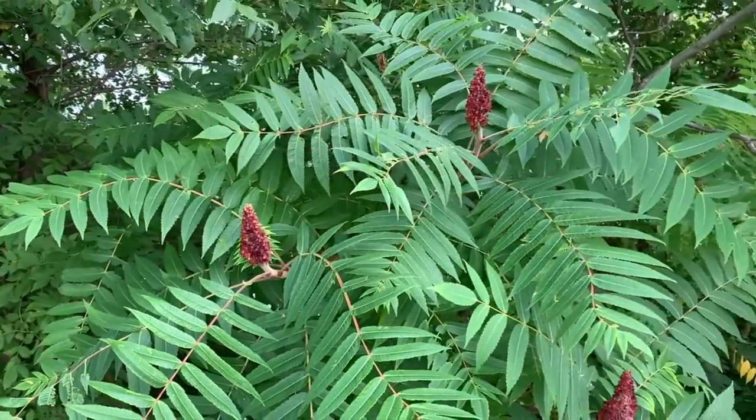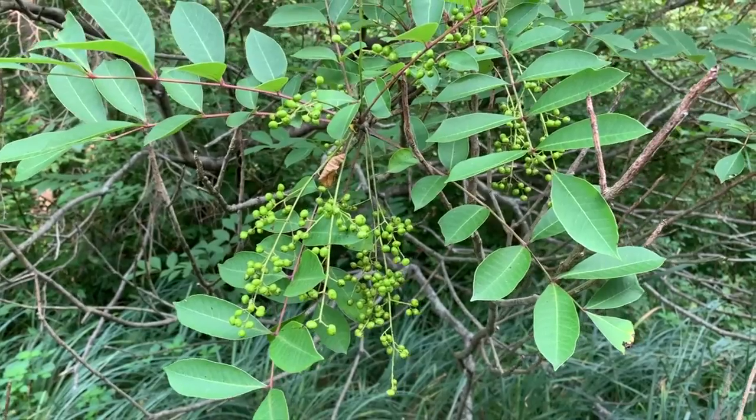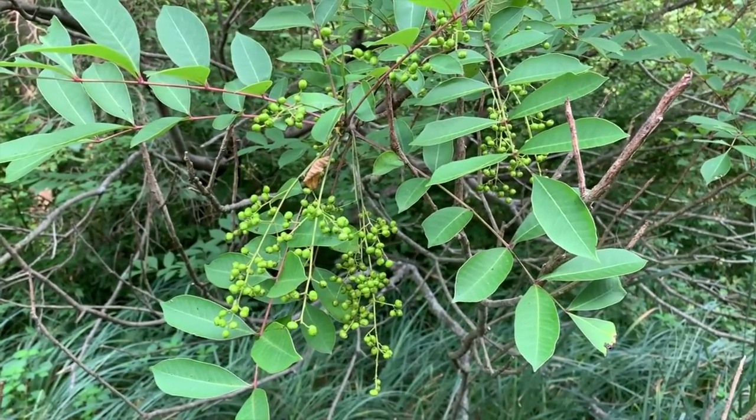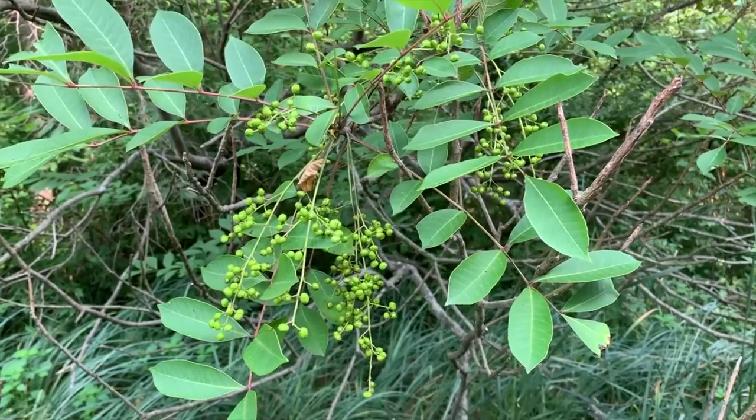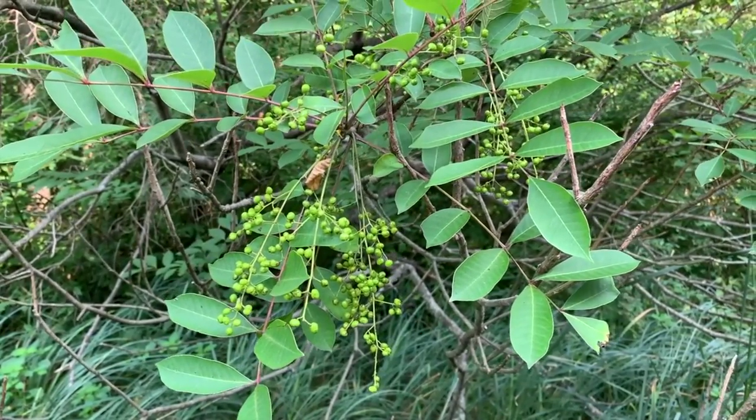Both shrubs have compound leaves. In poison sumac's case there are multiple leaflets on a reddish stem — about seven to thirteen of them — and in fall it turns a brilliant red, but so does staghorn sumac.